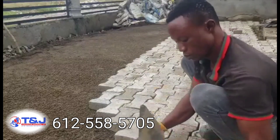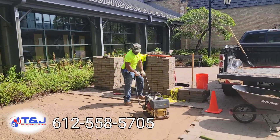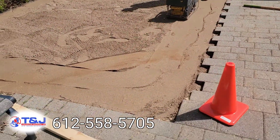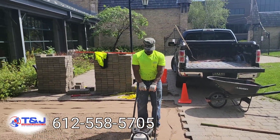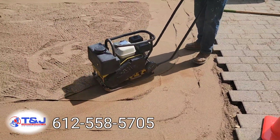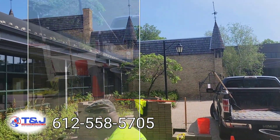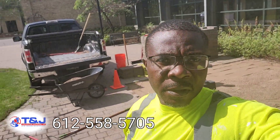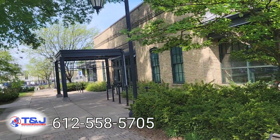Our customers are satisfied with everything we are doing. We are people that do this work ourselves. You can see my guy over there — we are done with the Class 5 base on this side of the project, added the leveling sand, and now he's compacting it some more. Because Liberia rains a lot, you want to make sure if you're going to do pavers, it should be done right the first time by a professional — and that's TNJ Construction.